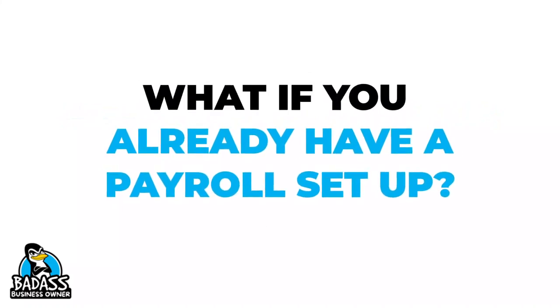By the way, if you have employees, you could always add yourself as an employee as well. But please check with your accountant just to be safe, because sometimes it makes sense and sometimes it doesn't to go on your payroll.